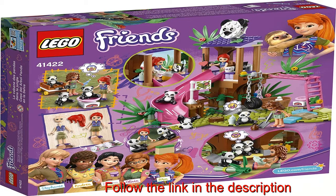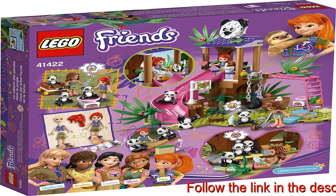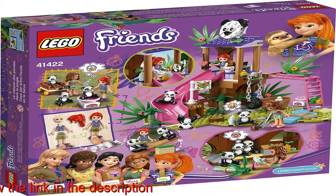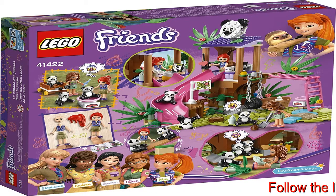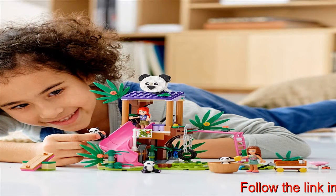LEGO Friends is proud to support the work of National Geographic explorers who use their creativity, curiosity and passion to protect endangered species in our jungles, and help build a better world for all of us. Kids will love pretending to nurse the rescued pandas and playing with them in this fun, colorful panda playset.